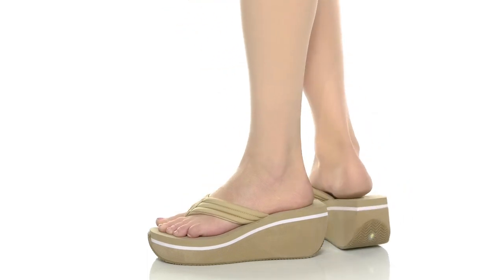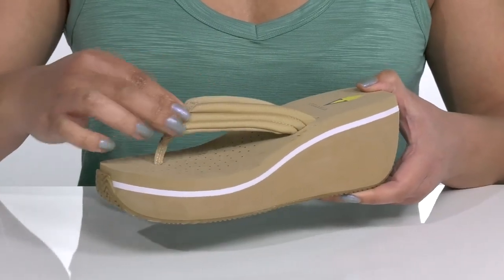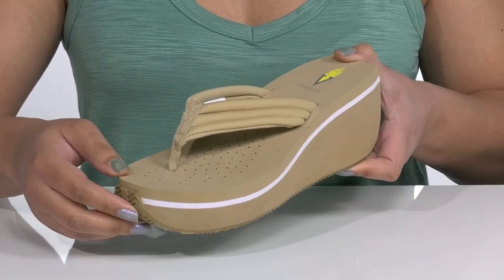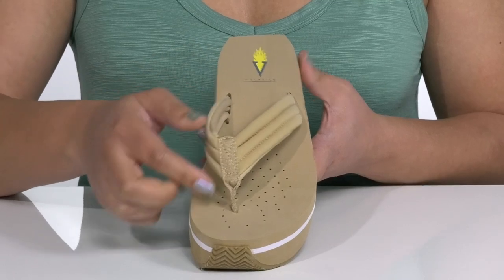The Zoe sandals by Volatile feature a textile upper with an open toe silhouette and a thong strap with a flat toe post to help lock them into place. The straps have a quilted and puffed design for added comfort.